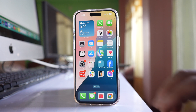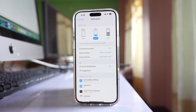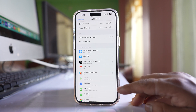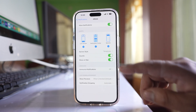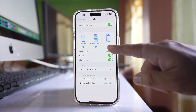Go to Settings, then go to Notifications. If you are not receiving notifications from a particular app, go to that particular application and make sure that you have enabled the option 'Allow Notifications'. Also make sure that the alerts are selected.